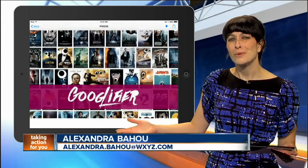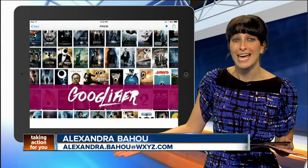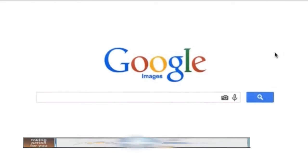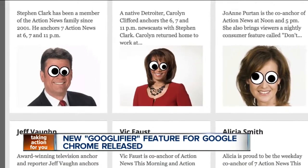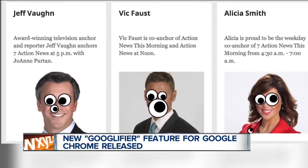Have you ever thought to yourself, web surfing would be so much more fun if everyone and everything had cartoon googly eyes? Well, you're in luck. A new extension for Chrome was released this week and it's called the Googlifier. The extension will locate eyes in photos loaded in the current browser tab and then slap on some cartoon googly eyes in their place.